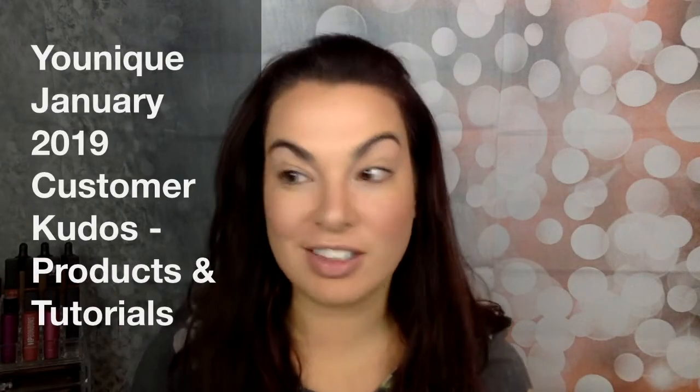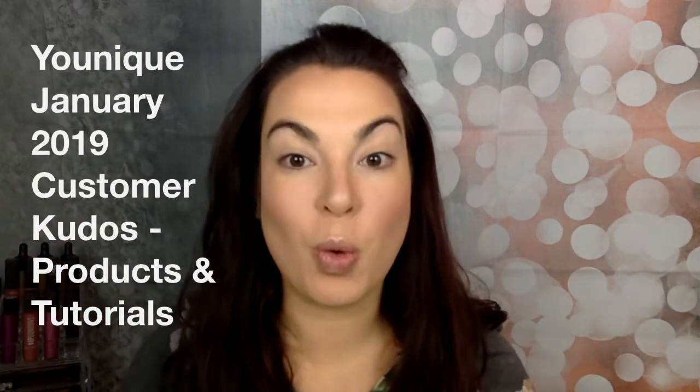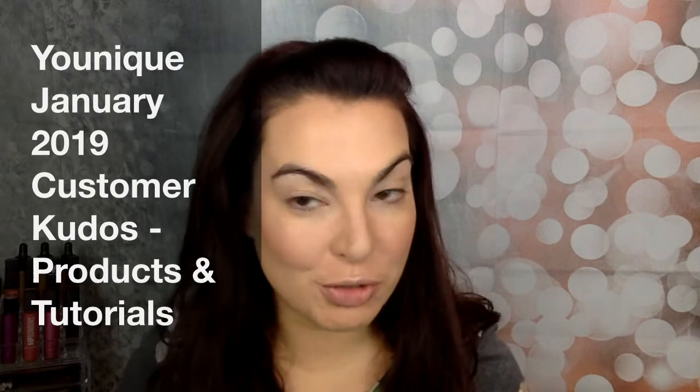Today I'm going to be talking about the products that come in the January 2019 Customer Kudos. I'm pretty sure I said 2018 in my last video, but I'm not worried about it. Moving on.